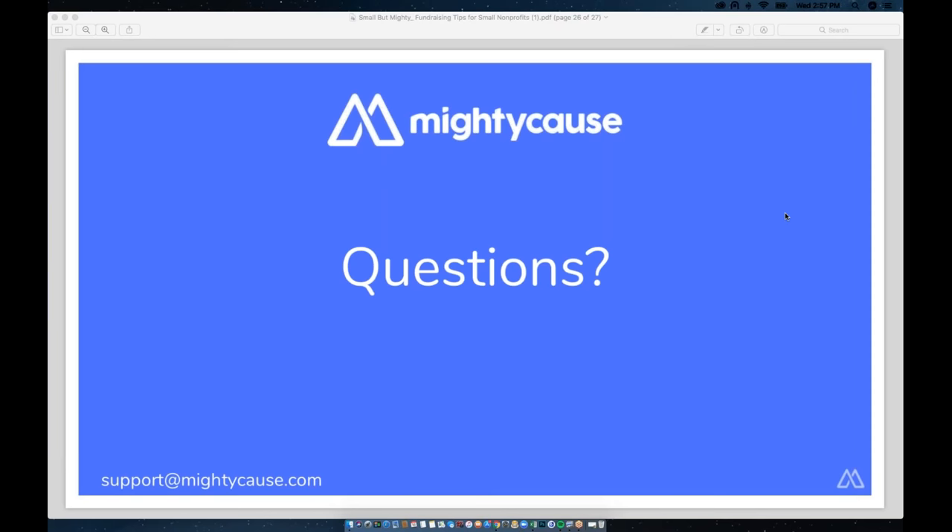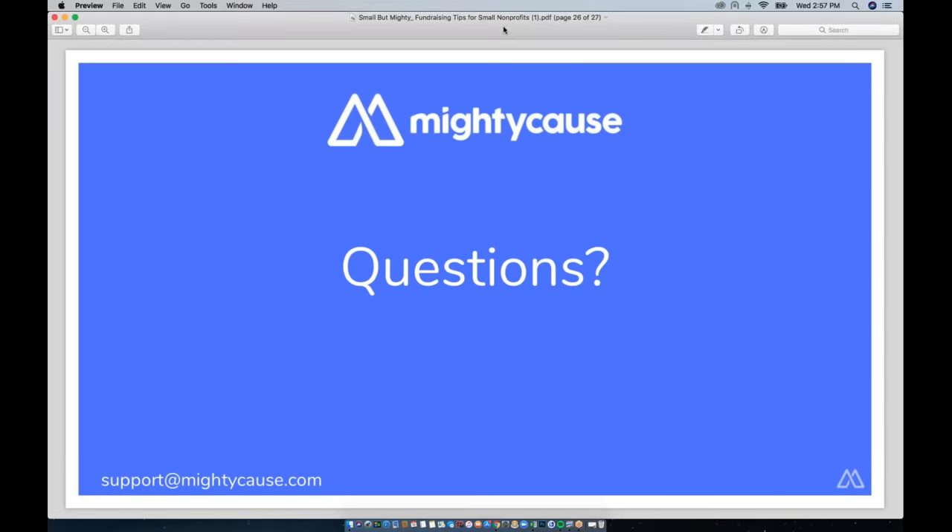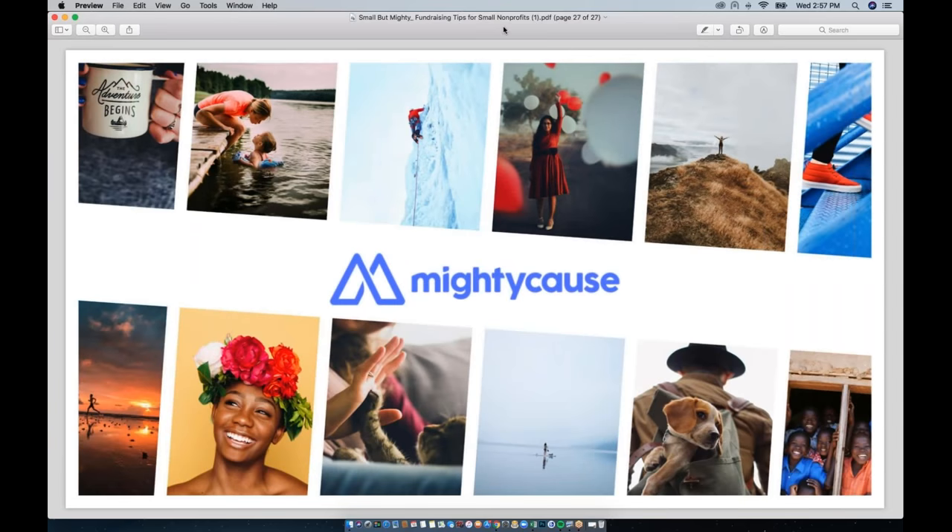Yes, we're going to send you the slides and the recording as soon as this webinar is over, so keep an eye out for that. If you guys think of any other questions or need some more personalized advice for your nonprofit, you can always email me. My email address is linda@mightycause.com — that's L-I-N-D-A at mightycause.com. I'm always happy to set up calls and chat with you about whatever issues you're encountering and give some advice — don't be afraid to email me.